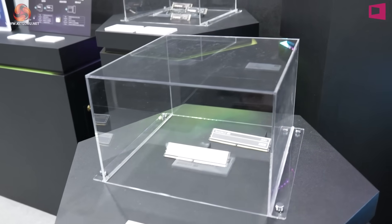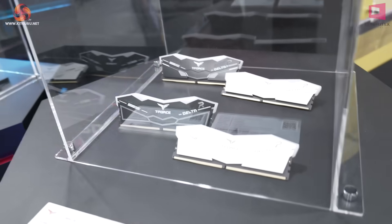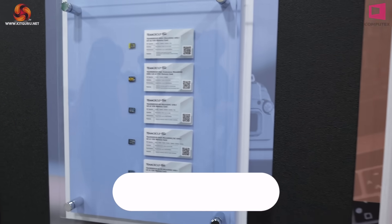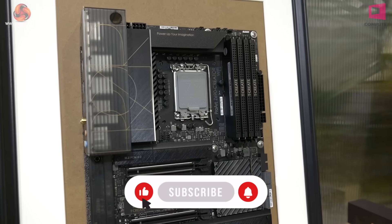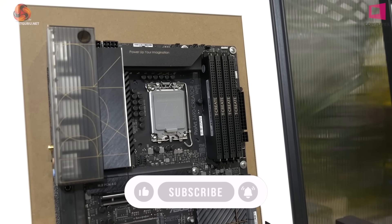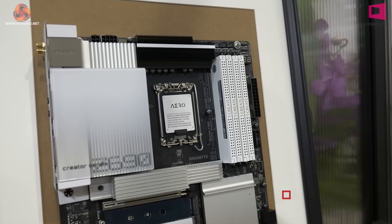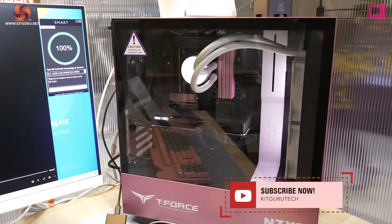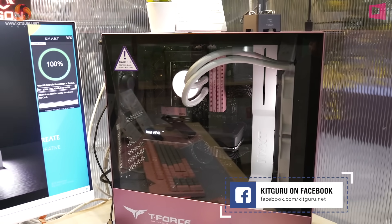Here we have some more conventional DDR5 — the Elite and the familiar Delta memory — along with existing SSD products, some new camera SD cards, and USB flash drives. And here we have DDR5 memory for workstations: in black, in white, and somewhat unexpectedly, workstation memory in pink. I did not expect that when I first visited Team Group.